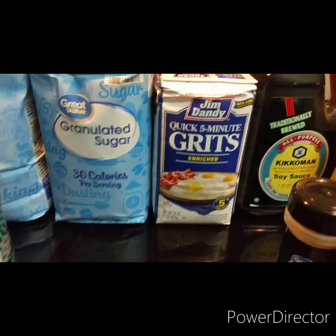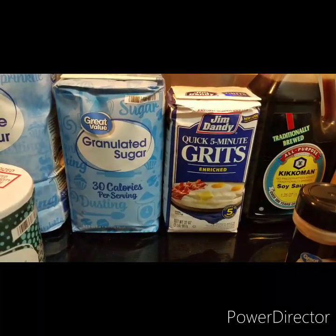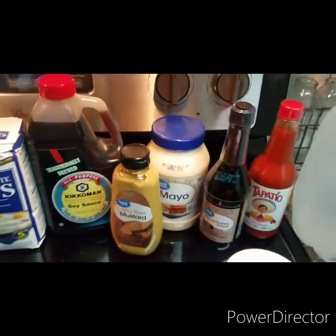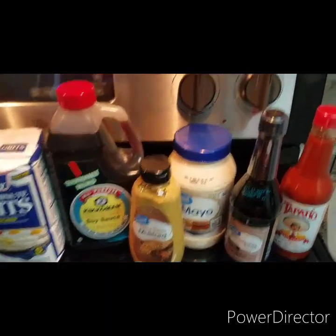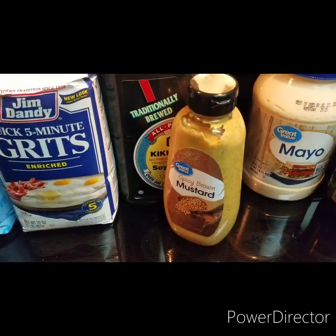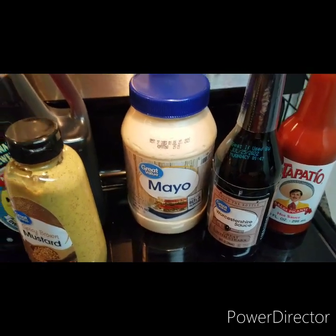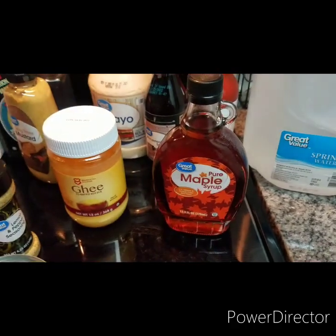I got quick five-minute grits — 32 ounces for $1.28. I like my grits with butter and cheese but everybody does it their own way. Then there's my condiment area: a 30-ounce Great Value mayo for $1.94, spicy brown mustard for 92 cents, Tapatio hot sauce in a larger bottle for $1.32, Worcestershire sauce for $1.00, and pure maple syrup in a glass bottle.